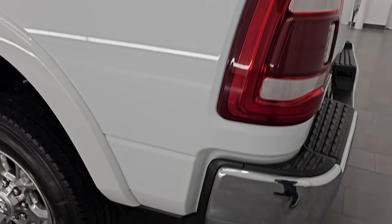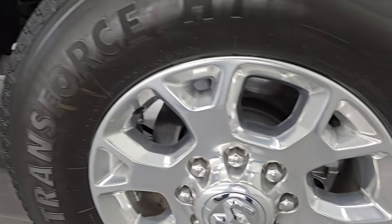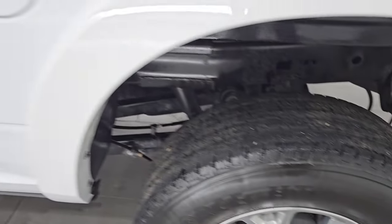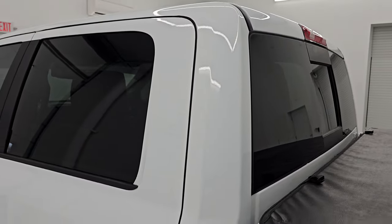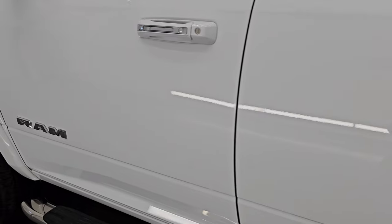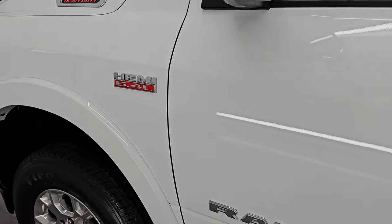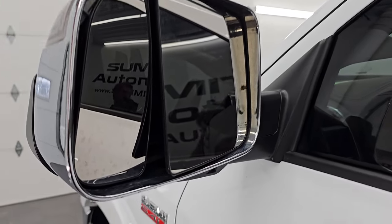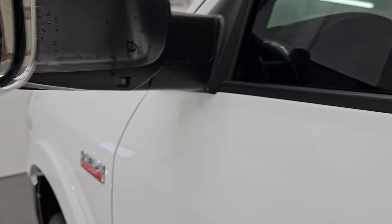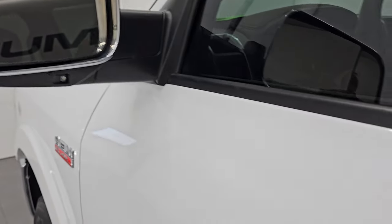Going down the driver's side, just as clean as that passenger side — no major dents or dings on the box, looks really, really good. And for full disclosure, this back wheel is in excellent condition as well. Cab and doors all look really good. This one does have the heated fold-up tow mirrors with built-in directional signals — they fold up and in — and they do have LED side lights on there.